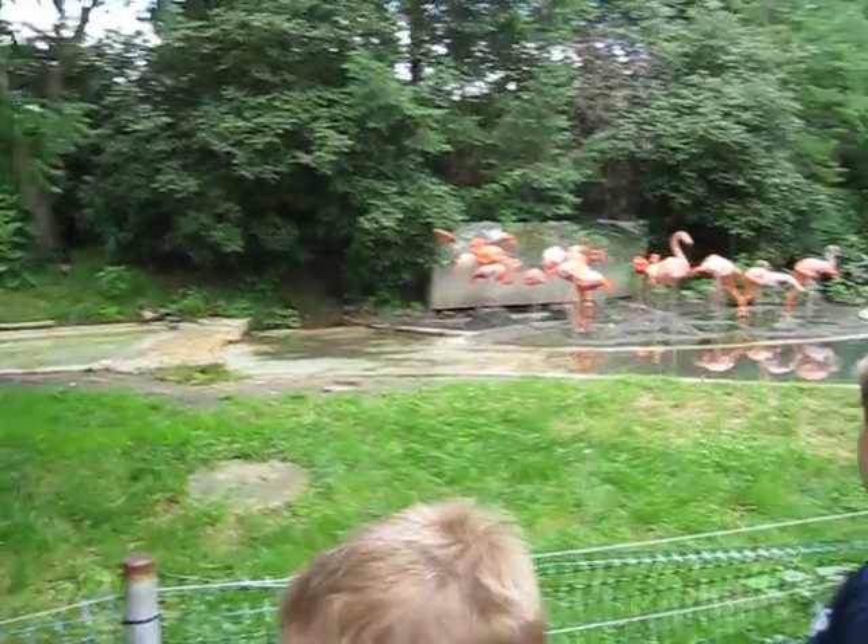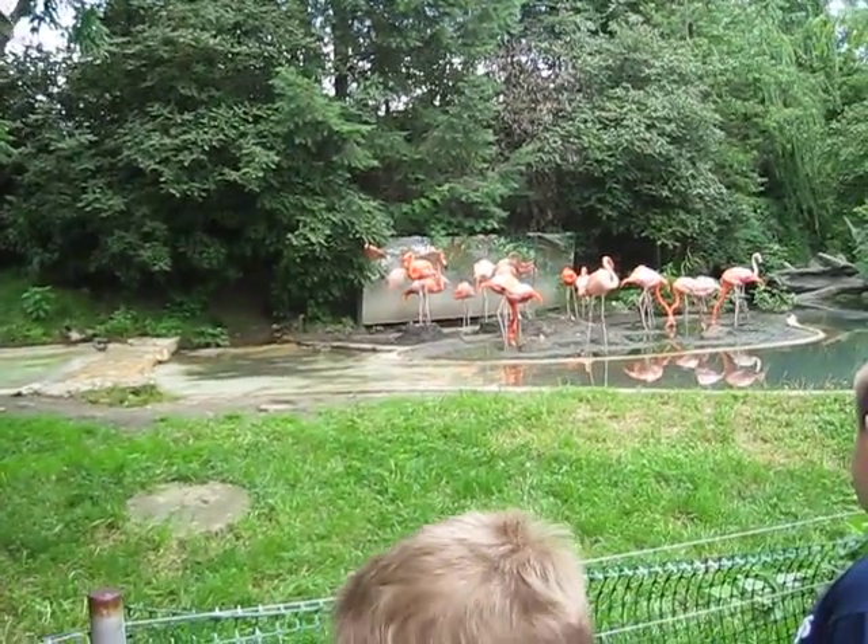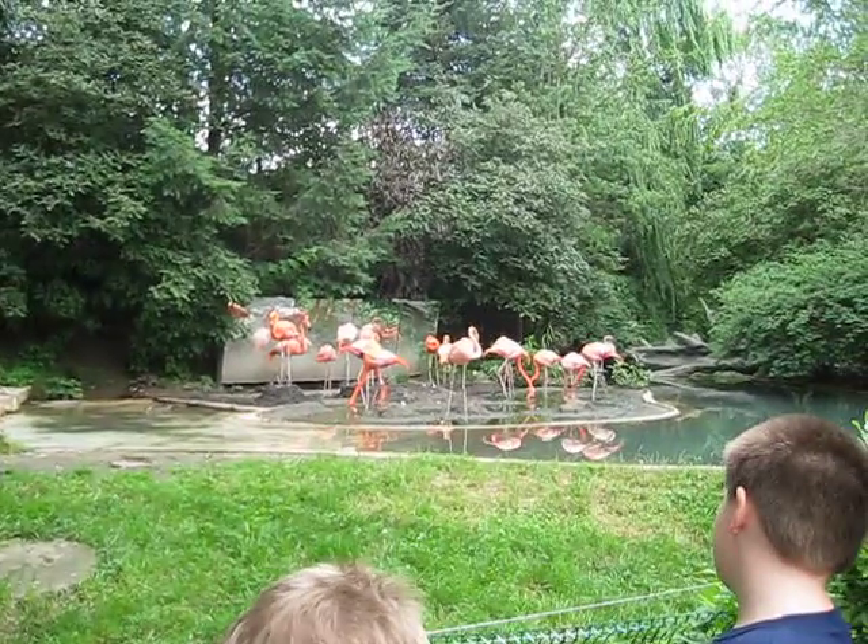Caribbean flamingos get their color — that pink color — from what they eat. In the wild they typically eat algae, they'll eat brine shrimp, other little crustaceans, little tiny guys.